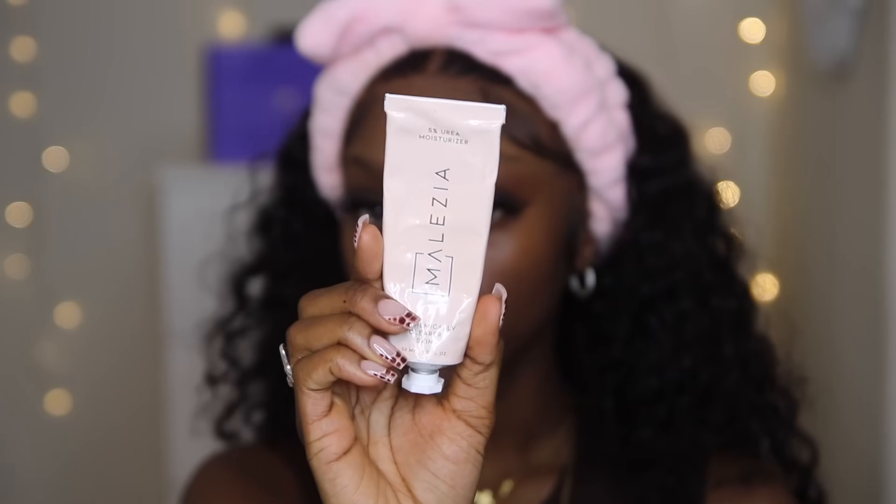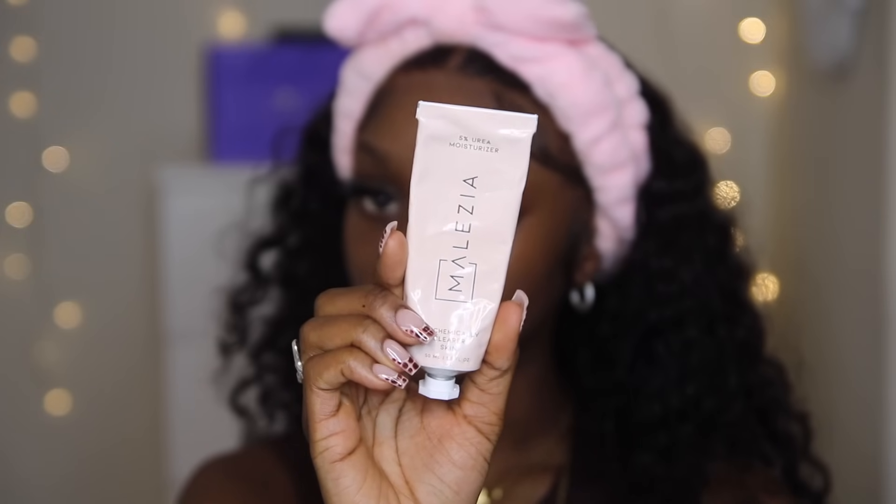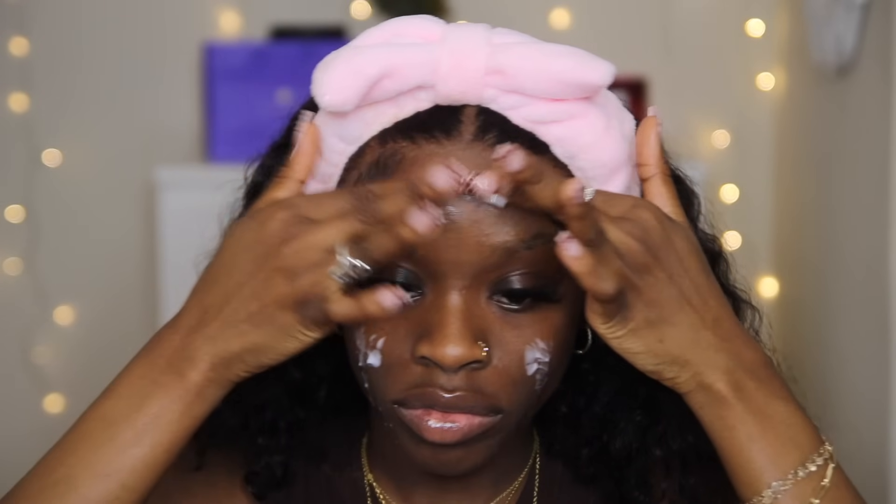So after I wash my face I like to go in with my moisturizer. The moisturizer I've been using is my malassezia moisturizer, and that is specifically for my skin condition. I do have malassezia — basically it is fungal acne — and the malassezia moisturizer helps keep my fungal acne under control, so I've strictly been using this one and it's been working well for me.